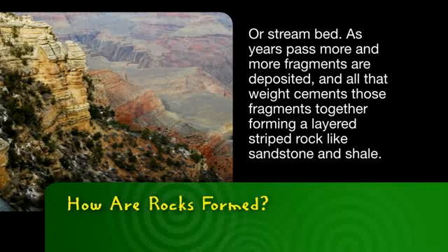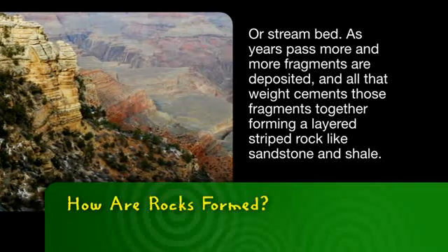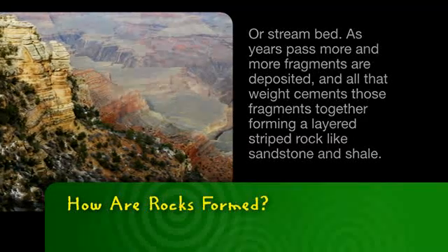As years pass, more and more fragments are deposited, and all that weight cements those fragments together, forming a layered, striped rock like sandstone and shale.